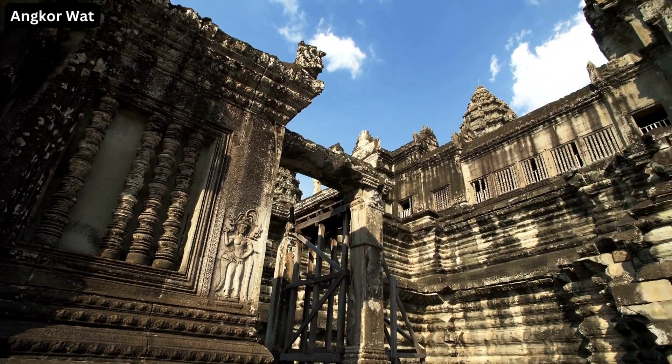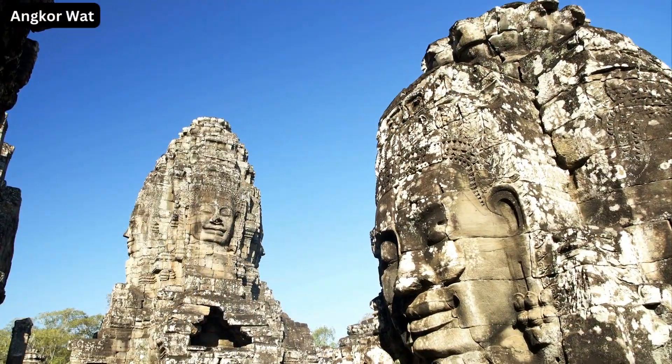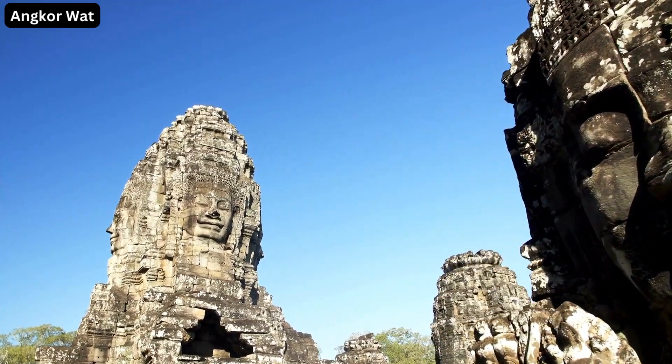As the sunlight seeps through the labyrinth of roots and ruins, it paints an ethereal picture that stays with you forever.